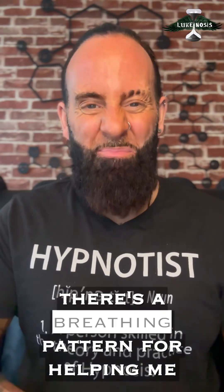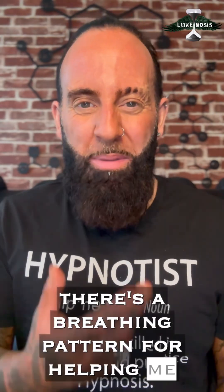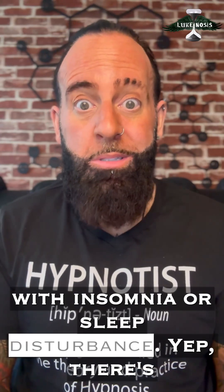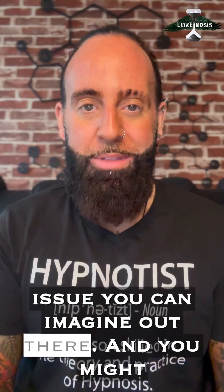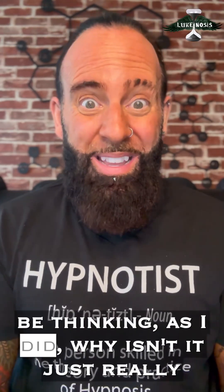You might think, well, there's a breathing pattern for helping me with insomnia or sleep disturbance? Yes. There's almost a breathing pattern for every kind of issue you can imagine out there.